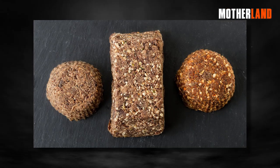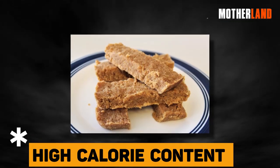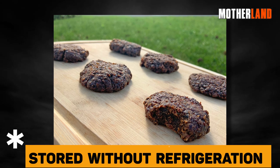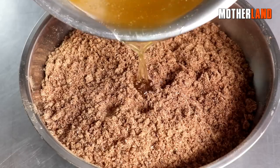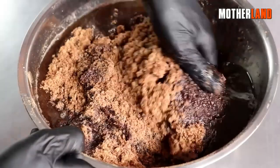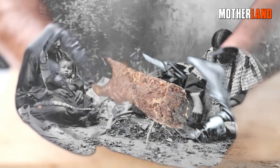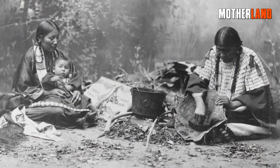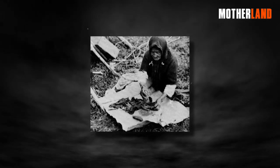Pemmican serves as the ultimate survival food due to its high calorie content, ability to be stored without refrigeration, and its lightweight nature. It contains a concentrated amount of protein and fat, allowing it to have an incredibly long shelf life. In Native American culture, pemmican was a staple during the winter months when food was scarce, as it provided sustenance.